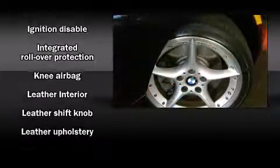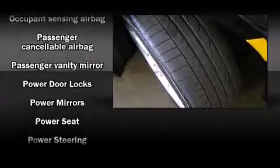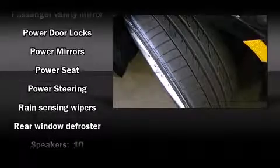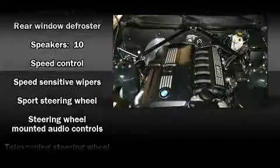BMW also prioritized safety and security with features such as knee airbags, traction control, and four-wheel disc brakes with ABS. Brake assist technology provides extra pressure when applying the brakes.